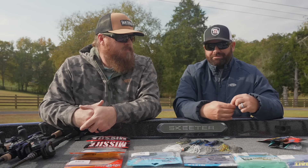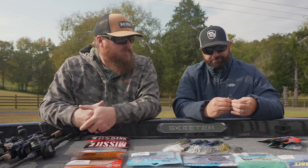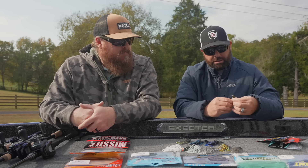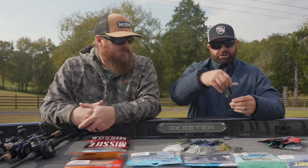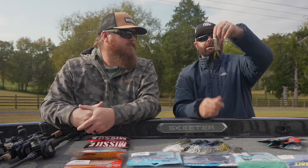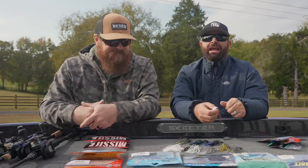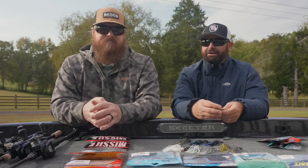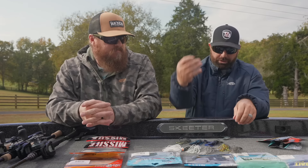If you're fishing summertime, fall, or early spring and want some action, the Swim-On rigged on that Mini Max has a ton of action. It mimics those fleeing, frantic bluegill and baitfish really, really well. Those are our two favorite trailers for downsized chatterbaits.